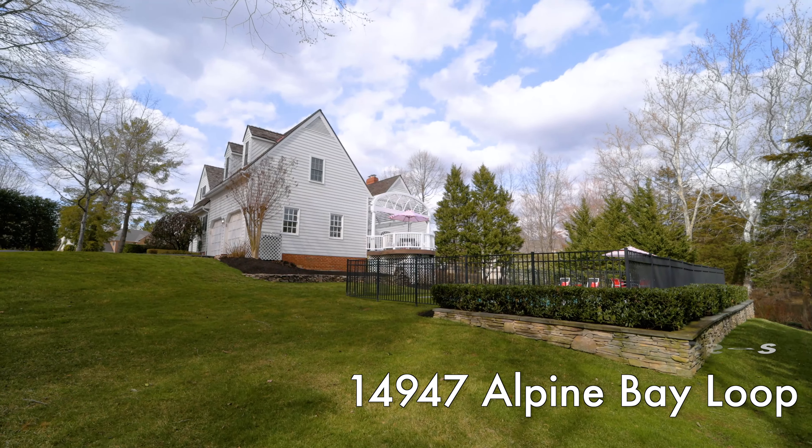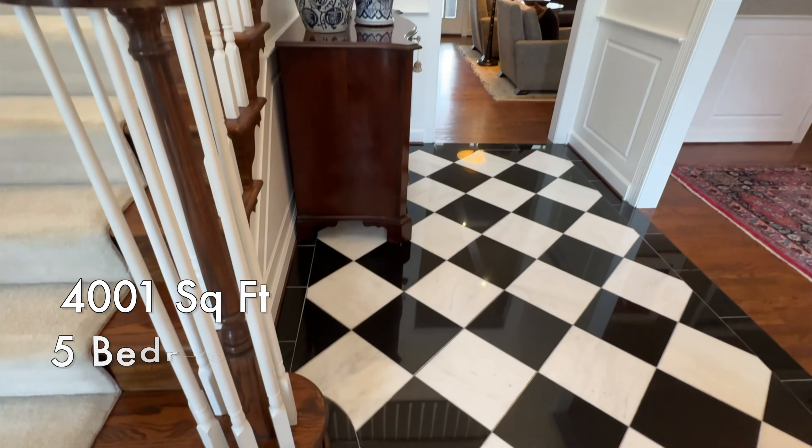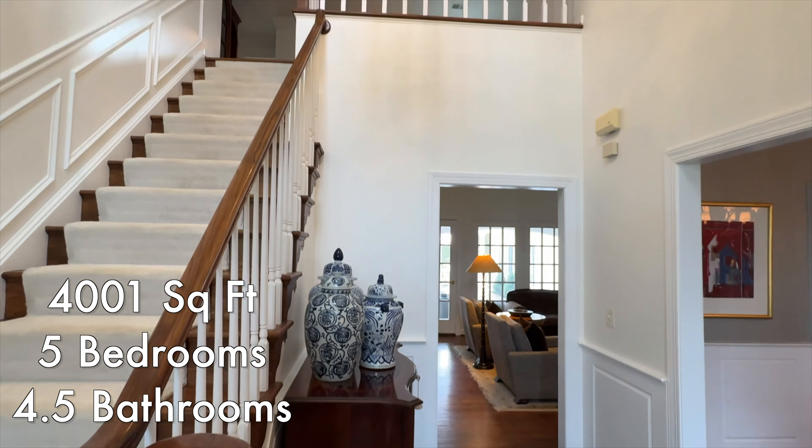Get to know everything about this home. The exterior, as you can see, has got an awesome pool, a hot tub, and designer finishes inside. So let's go ahead and check it out.